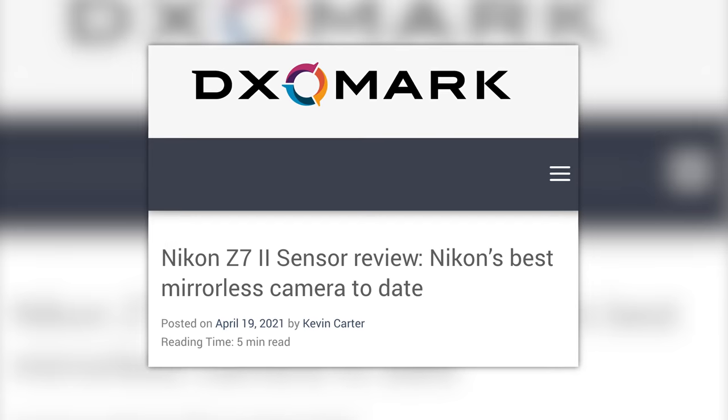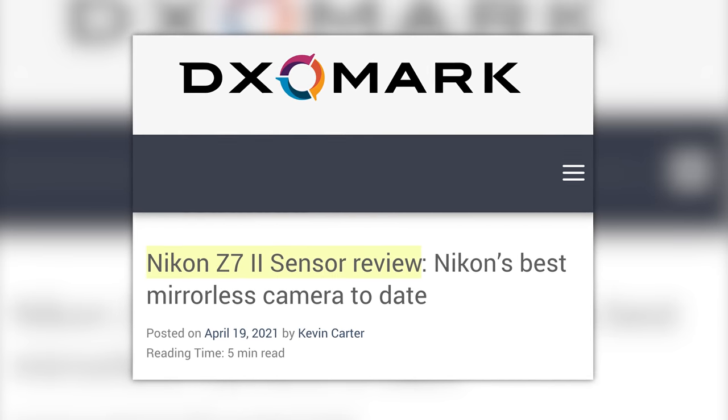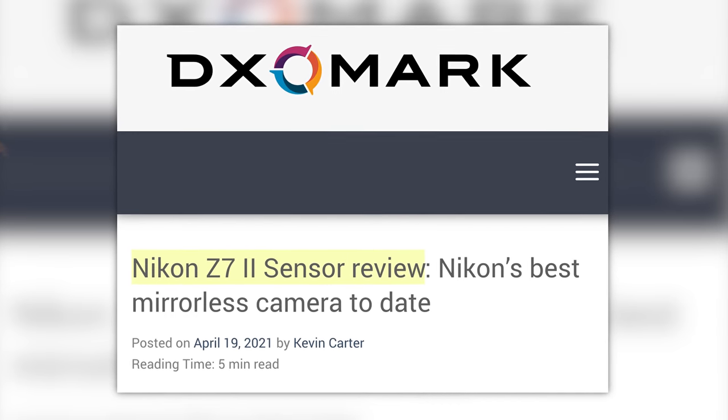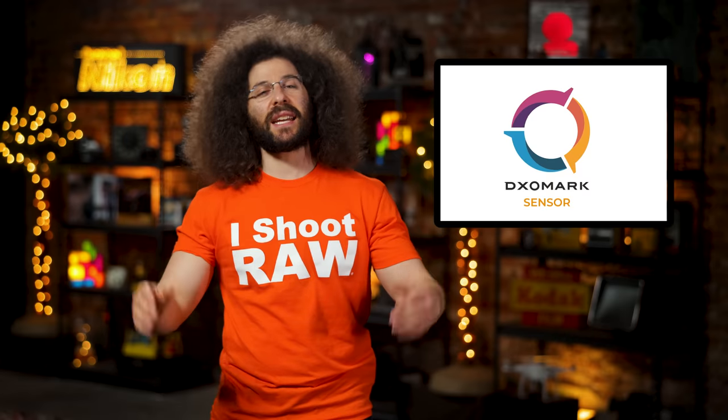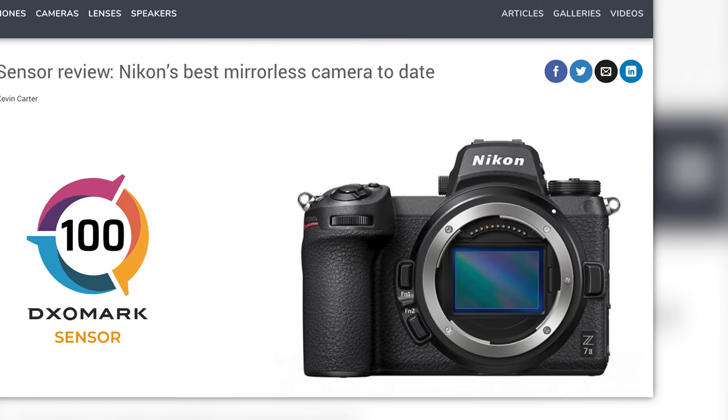Next up, in a story I wanted to add last week but totally forgot: DXOMark has released their sensor score for the Z7 II. The DXO score of the Nikon Z7 II is 100.